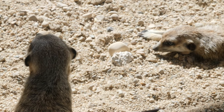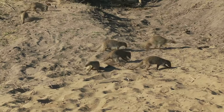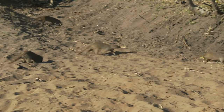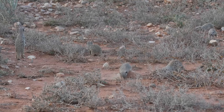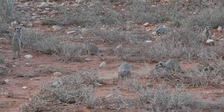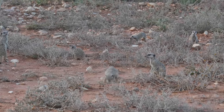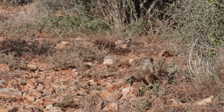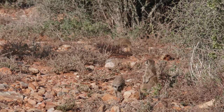Despite their name, meerkats aren't cats at all. They are small, intelligent mammals belonging to the mongoose family. Meerkats are small, charismatic animals native to parts of southern Africa. They are found primarily in arid regions, including the Kalahari Desert.